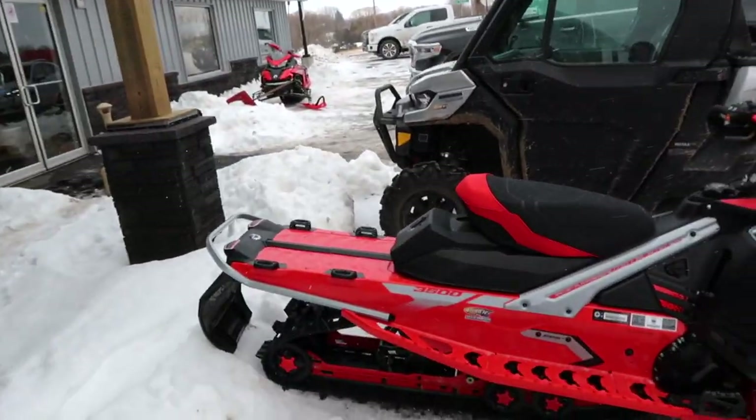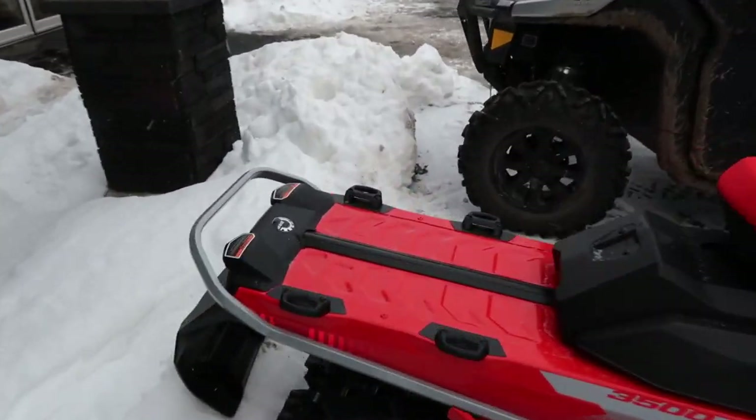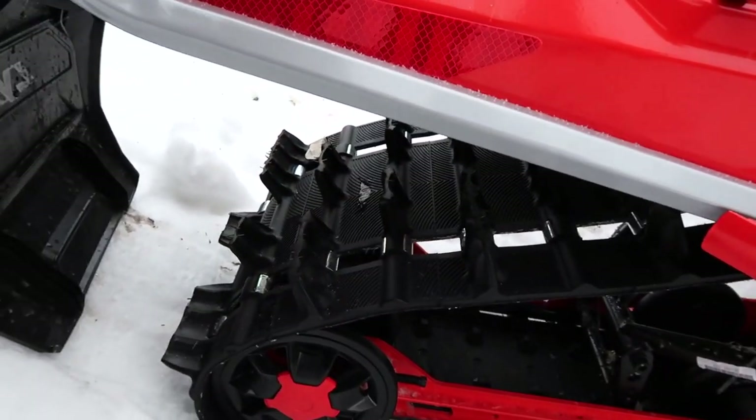This is my 1.75 Hurricane, so it should do some pretty good wheelies.